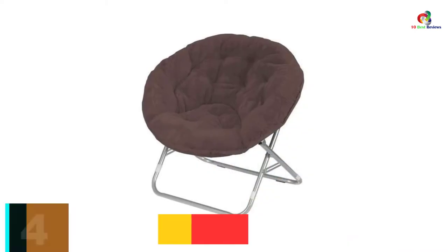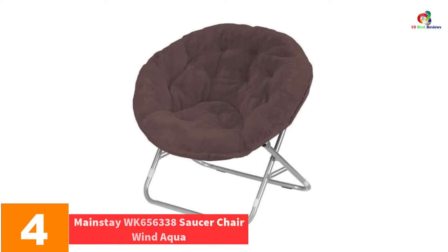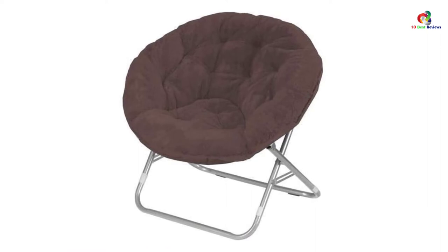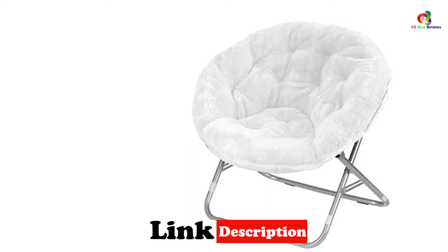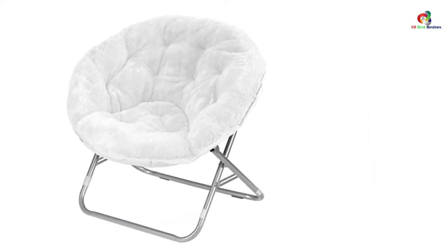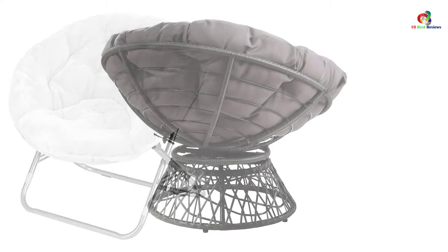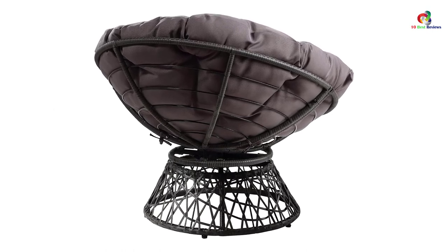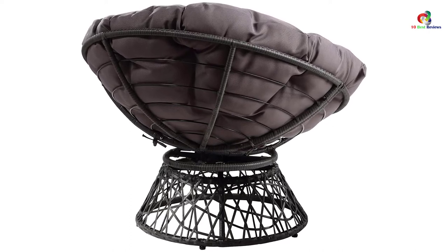At number 4, we have the Mainstay WK656338 Saucer Chair Wind Aqua. This is a colorful, fun, and comfortable chair for relaxation that can be used in any interior room. It has a wide seat and a foldable frame, making it large enough to spread out in, and when not in use, you can easily fold and store it away. The folding capability also enhances portability. Made of pure polyester faux fur fabric, this chair is very soft and gives a plush feeling. It is lightweight and sturdy, easy to move around, and no assembly is required. The simple design makes it match the decor of any interior.